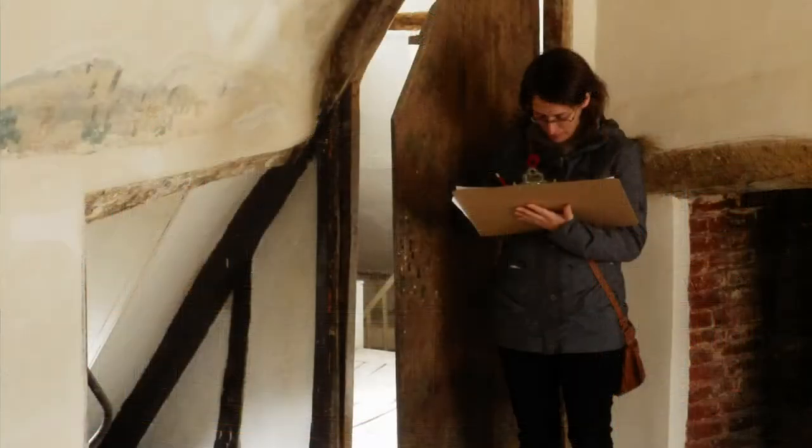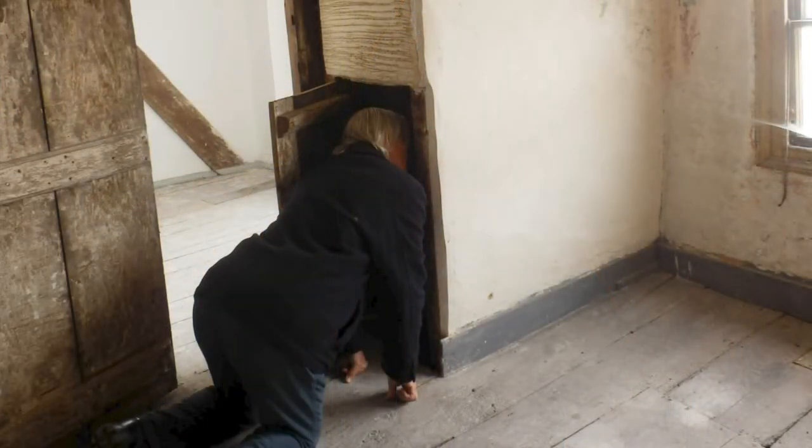An inspection and recording of all floors of the building was undertaken to look for building fabric, fixtures, and fittings which would help us provide an understanding of different periods of construction. This information was compiled to produce phased floor plans.